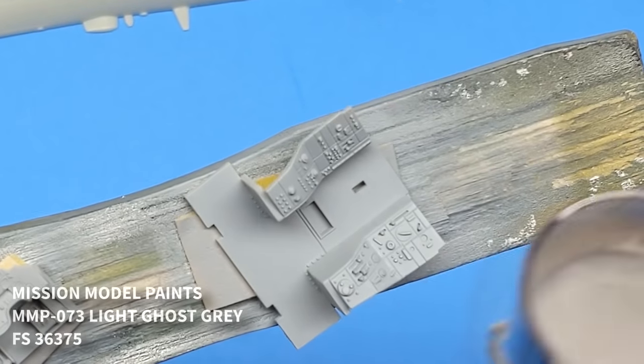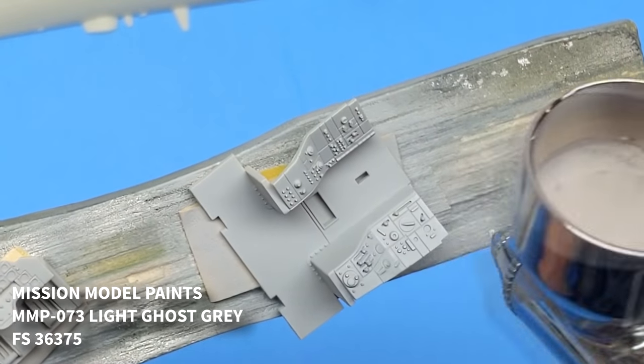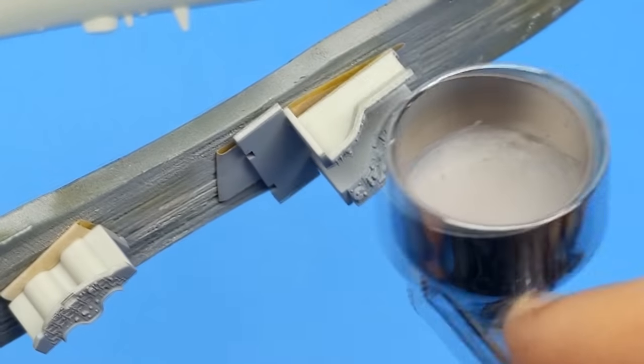Hello viewers and welcome back to another episode of The Model Guy. In this episode we're going to be tackling the Tamiya A-1H Skyraider.